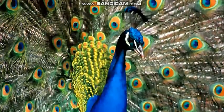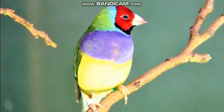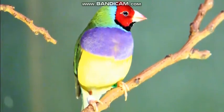Some birds, like peacocks and gouldian finches, have feathers with bright or bold colors. Some birds do not.